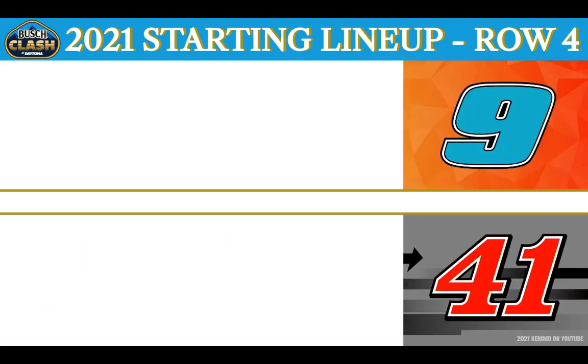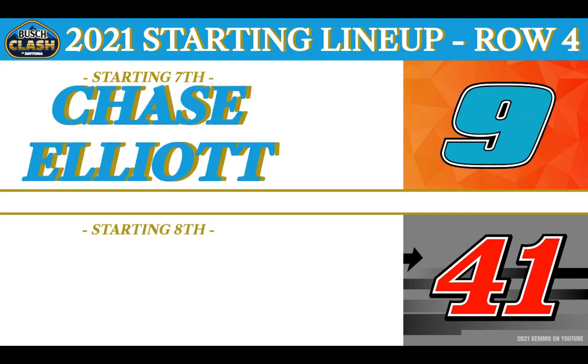Starting from the seventh position is your defending NASCAR Cup Series Champion in the Hendrick Motorsports LLumar Window Films No. 9 out of Dawsonville, Georgia — Chase Elliott. And starting from eighth, Rookie of the Year last season, in the Stewart-Haas Racing Haas Tooling No. 41 — it's Cole Custer.